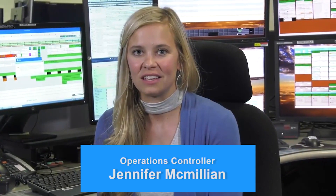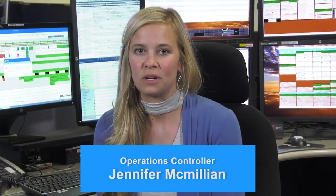Analyzing, integrating, and communicating — these are the responsibilities of an operations controller. We ensure that the astronauts have the resources they need to complete their science experiments safely.